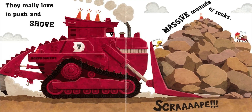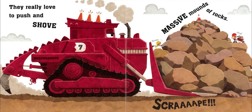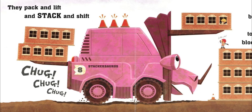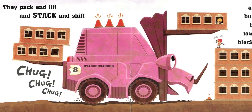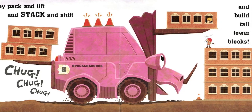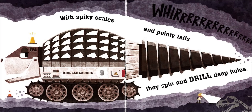They really love to push and shove massive mounds of rocks. Scrape! They pack and lift and stack and shift, chug chug chug, and build tall tower blocks.